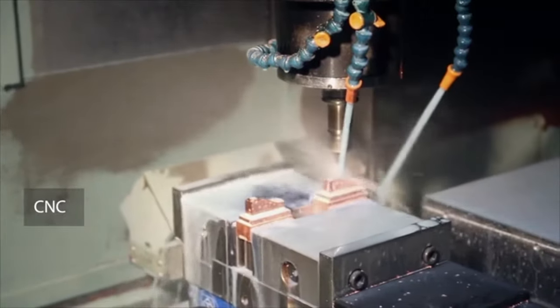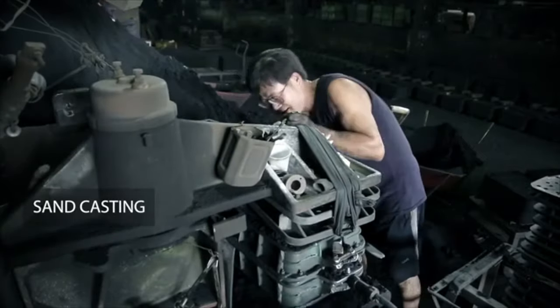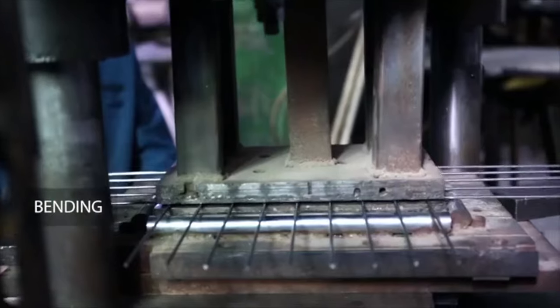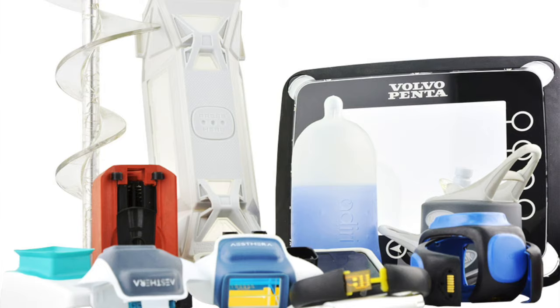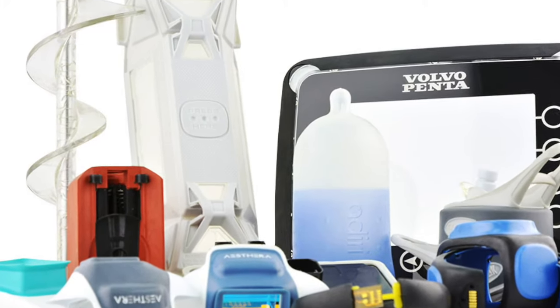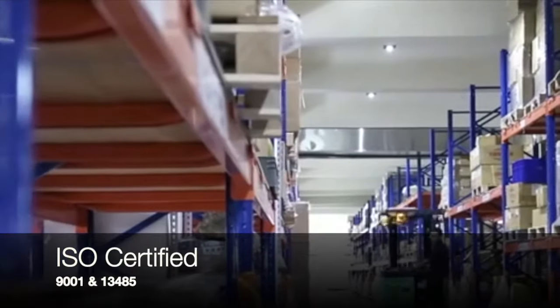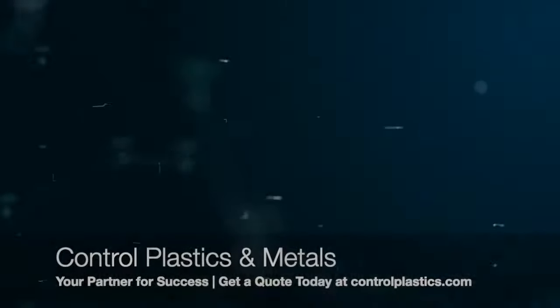Our services include metal stamping, sand casting, compression molding, prototyping, and more. Our services range from production design refinement to assemblies and even final packaging. We are ISO 9001 and ISO 13485 certified. Welcome to Control Plastics — your partner for success.